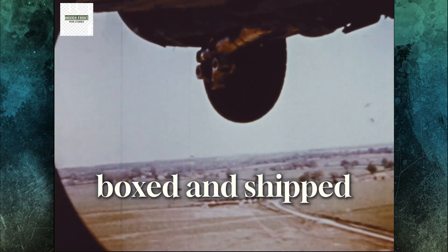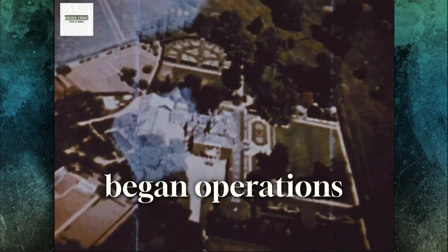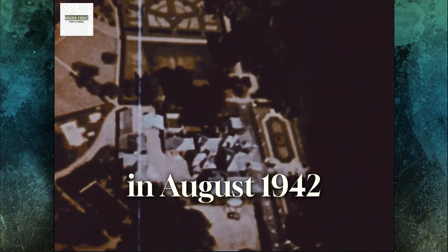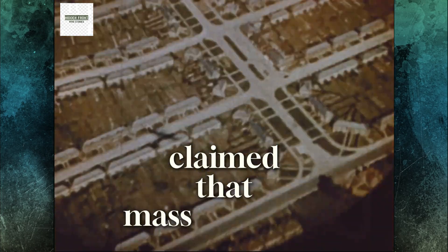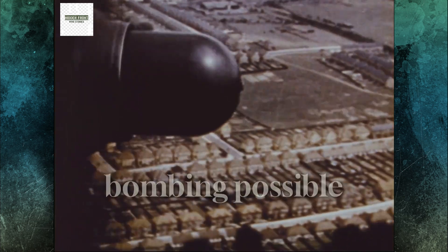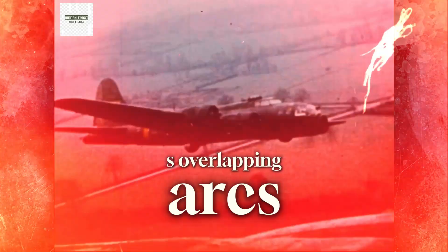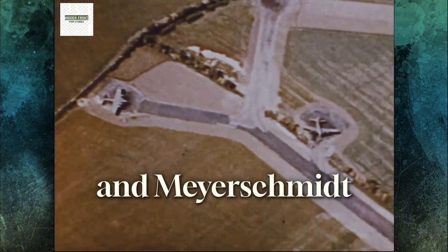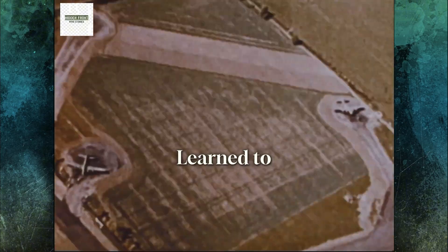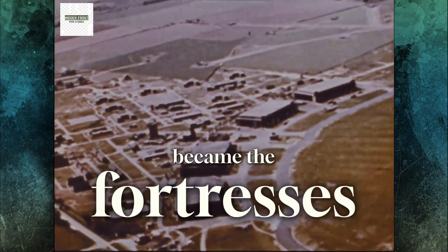Personal effects were boxed and shipped to heartbroken families. Replacement crews arrived faster than they could be trained. The crisis had been building since the 8th Air Force began operations in August 1942. Pre-war doctrine, shaped at the Air Corps Tactical School in Alabama, claimed that mass defensive firepower from tight formations would make daylight bombing possible without fighter escorts. In theory, the B-17's overlapping arcs would protect the formation. In practice, German fighter groups flying Focke-Wulf 190s and Messerschmitt BF 109s learned to exploit every weakness.